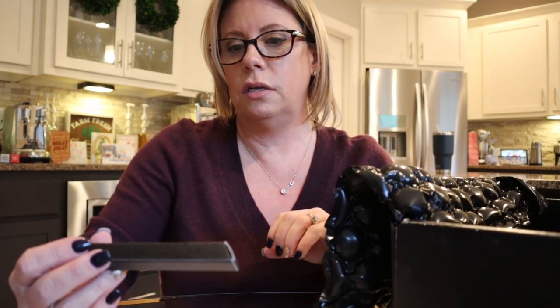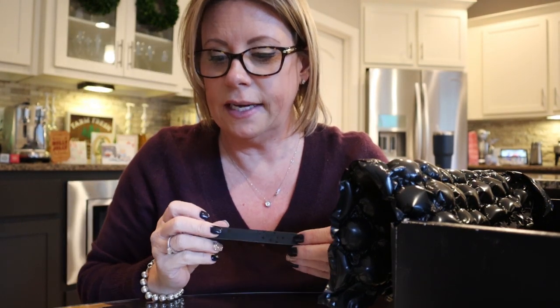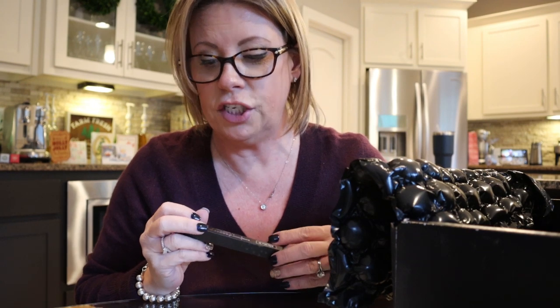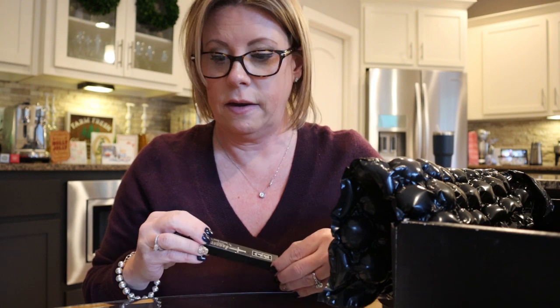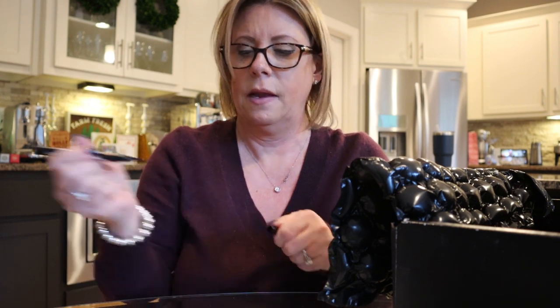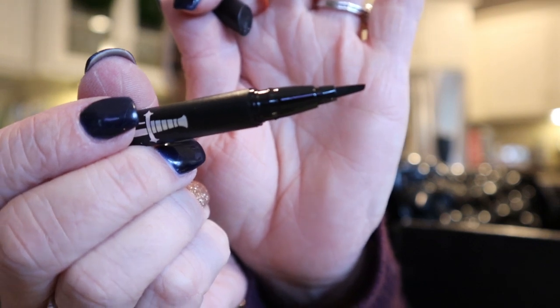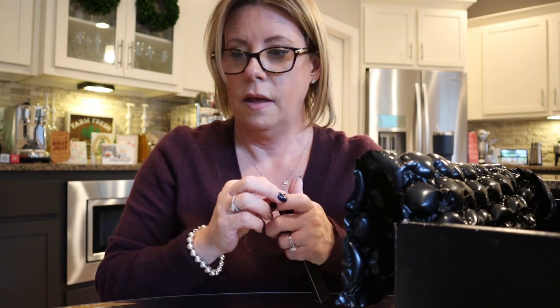Holy smokes, this thing is full! Next is the Kat Von D Dagger Tattoo Liner. It's specially engineered for easy application on any eye shape, making winged liner effortless. Retail value is $20, and it's in black. The tip is kind of a flat angled tip — almost like a calligraphy pen. Very cool.